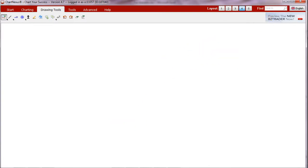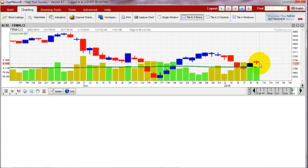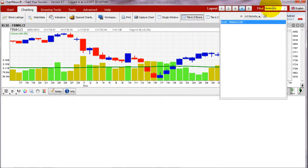The other thing you need to look at is the chart, which is technical analysis. You can see the Nasess platform where you can get three years of data for free. From the charting tab, set it to two rows for comparison purposes. Let's look at FBM KLCI, then type in FBM KLCI-HB and press Enter.